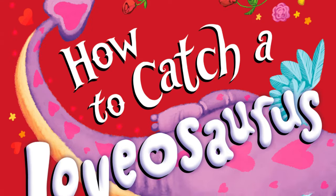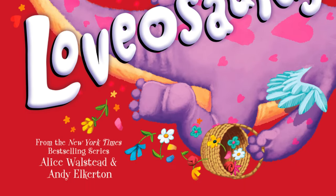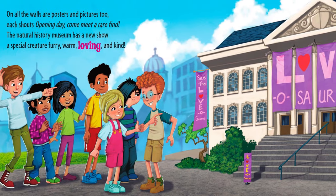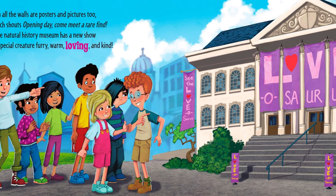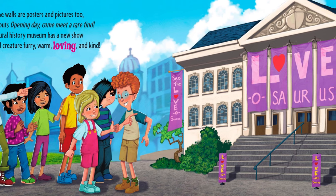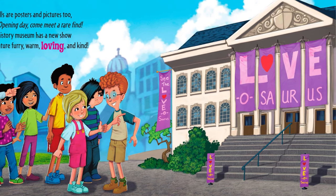How to Catch a Lovasaurus, by Alice Walstead and Andy Elkerton. On all the walls are posters and pictures too. Each shouts, opening day, come meet a rare find. The Natural History Museum has a new show, a special creature — furry, warm, loving and kind.